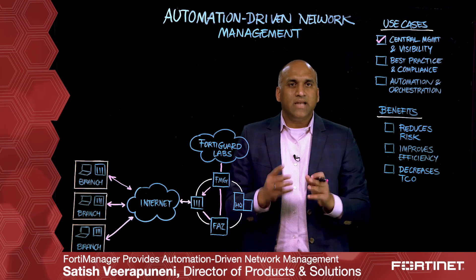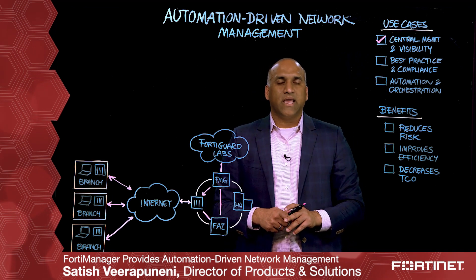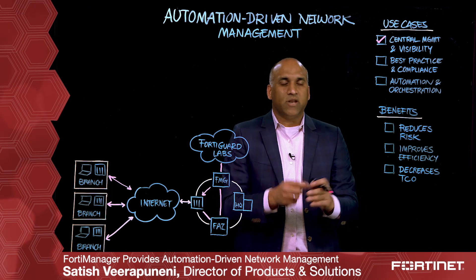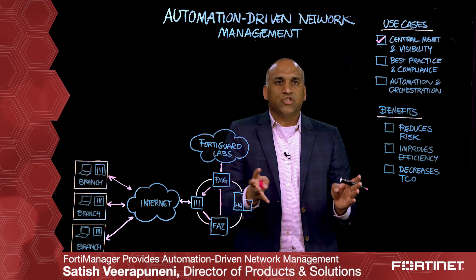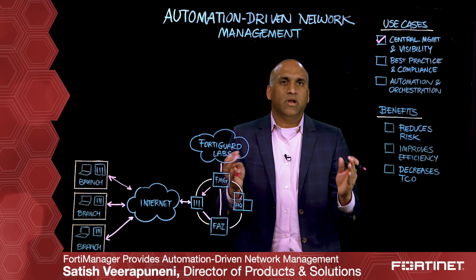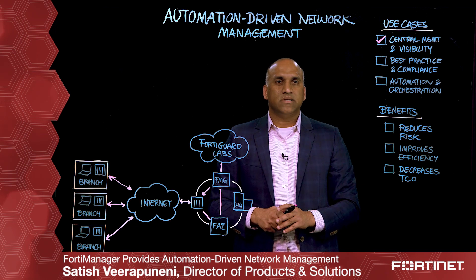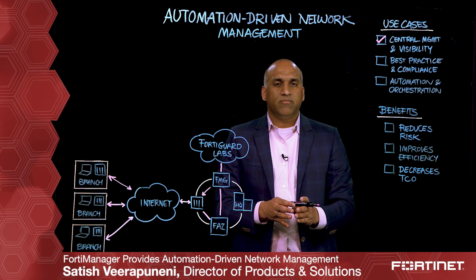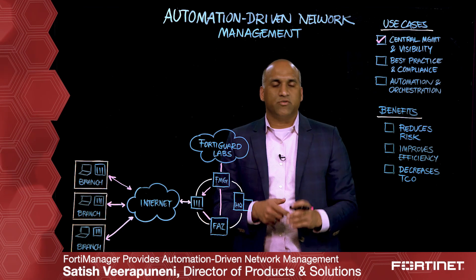FortiManager natively gives you capabilities like central configuration management, backup of your configurations, change control, enterprise-grade HA, and many more. All of these fundamentally help provide centralized management and visibility which is enterprise-grade.